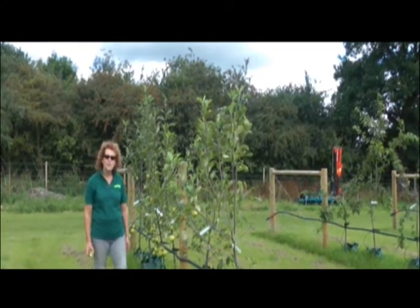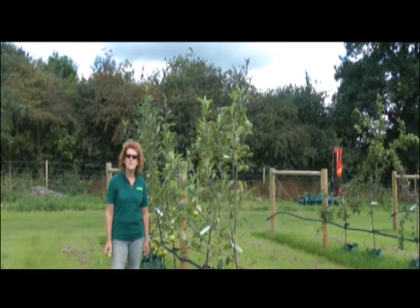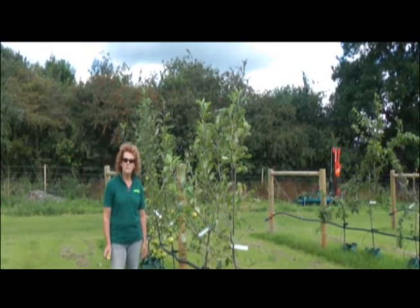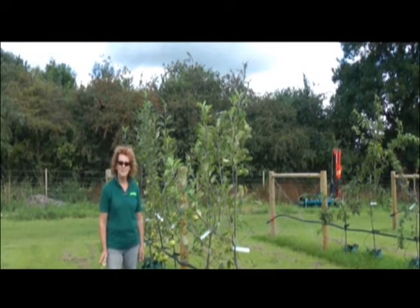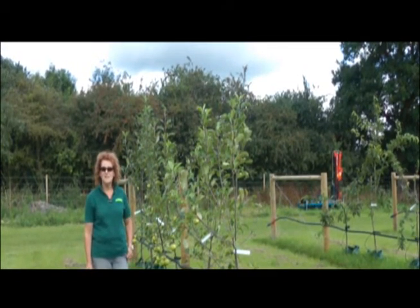We actually have a tree called Katie as well. That one is very good if you like to press for apple juice, or if you fancy some cider and want to try making your own — we have Katie as a cider apple.